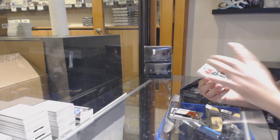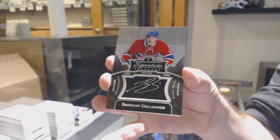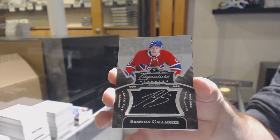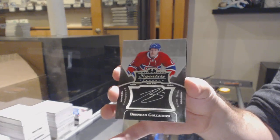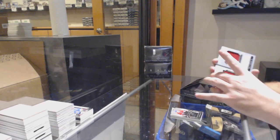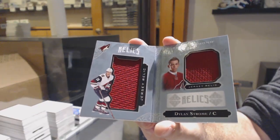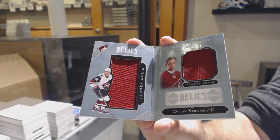We've got a signature placard to Brendan Gallagher. And we've got for the Coyotes a $2.99 Dylan Strome booklet.